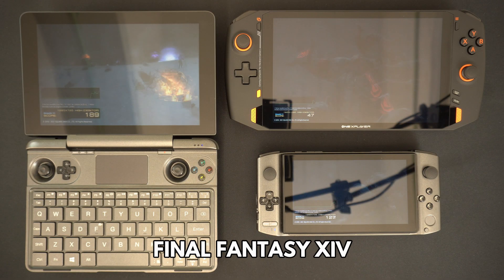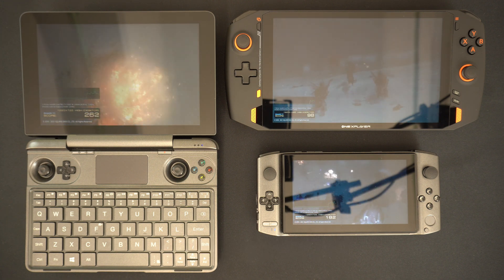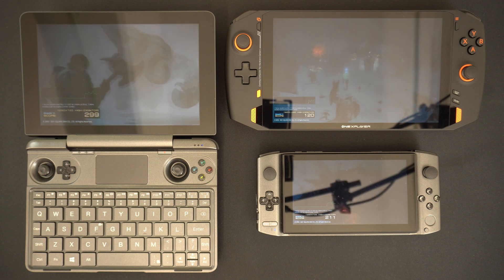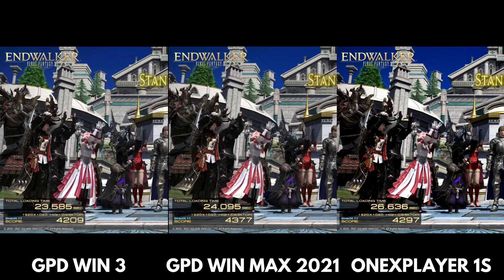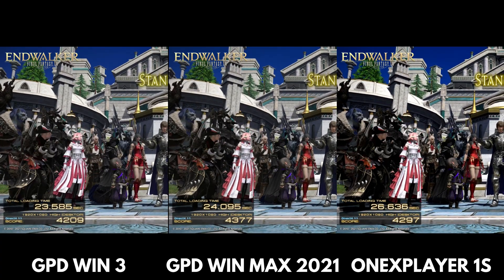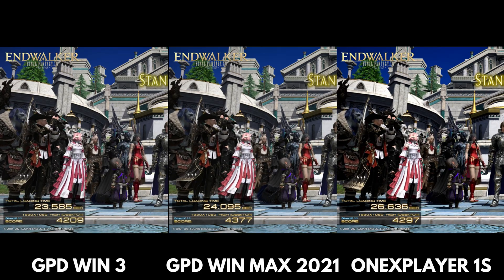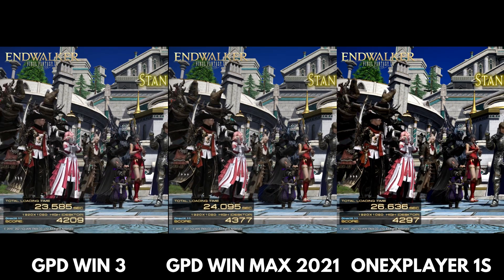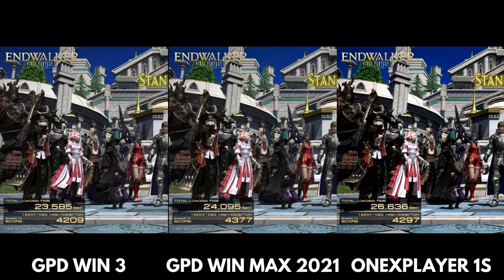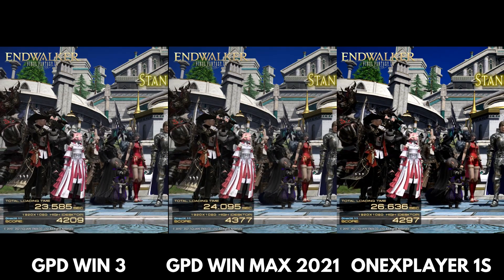We finished the benchmarks with Final Fantasy XIV running at 1920 x 1080 at high settings. The Win 3 scores 4,209, the Win Max scores 4,377, and the OneX Player scores 4,297. There is not a great deal of difference in the scores here — around 6%.